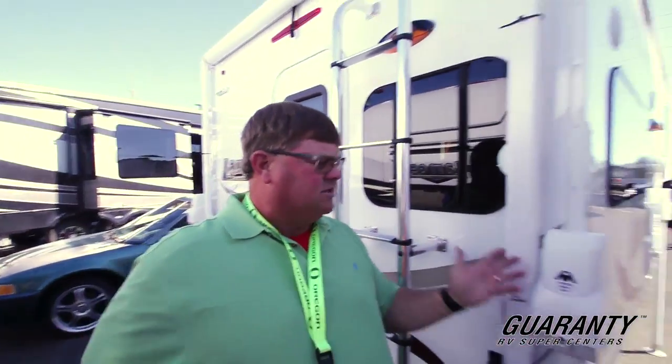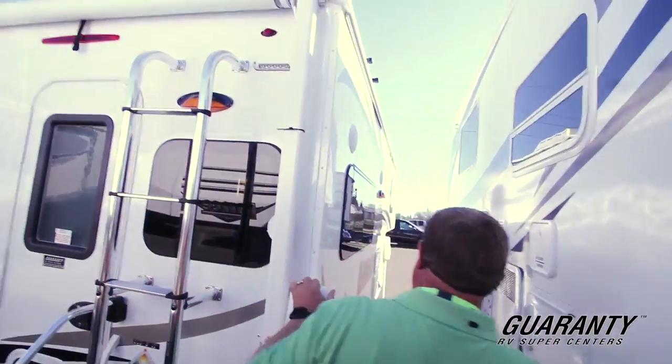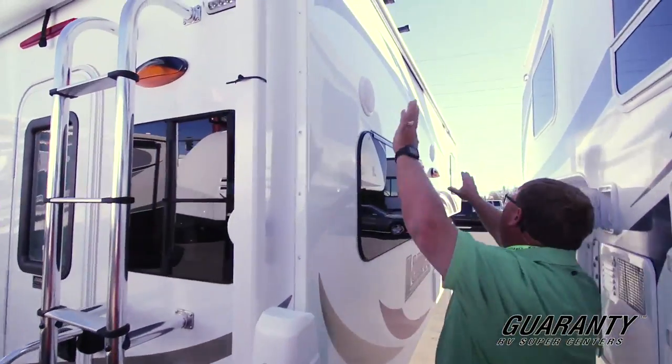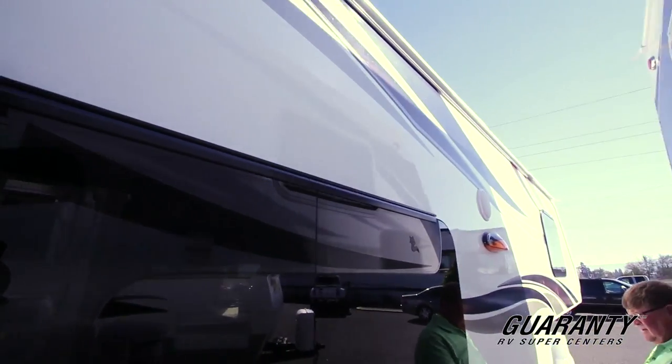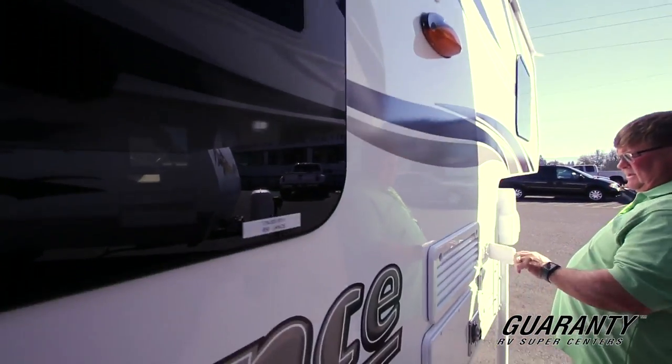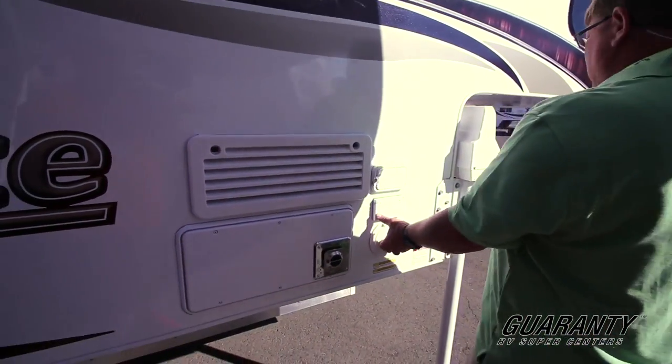Power jacks are remote control, and they actually have an override — so if something happens, you can crank them down manually. On the side here, you got your frameless windows and outdoor speakers. Here's your battery right there, quick charge, power plug-in, and here's your power cord.